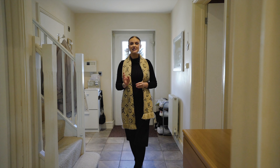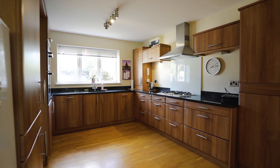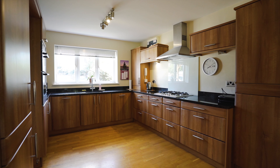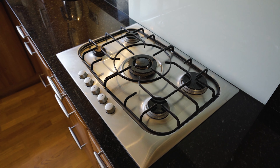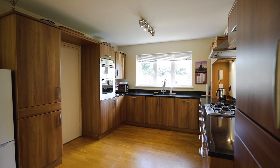This property would make a fantastic family home. Let's go take a look. The ground floor consists of a large entrance hall giving access to a downstairs WC and a study that could be used as a fourth bedroom. You'll also find access to the open plan living space.